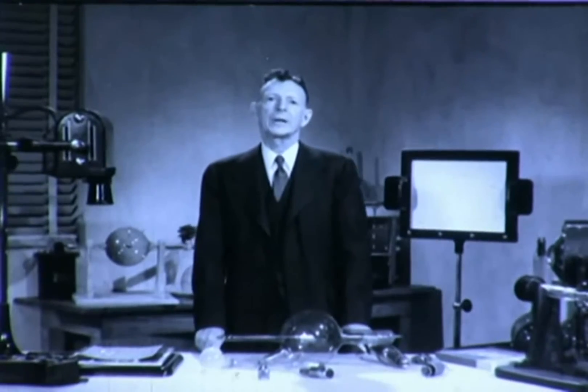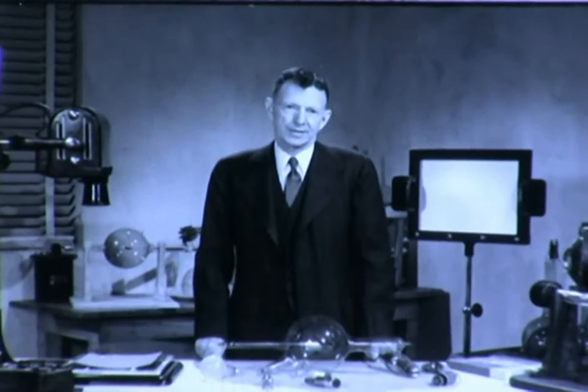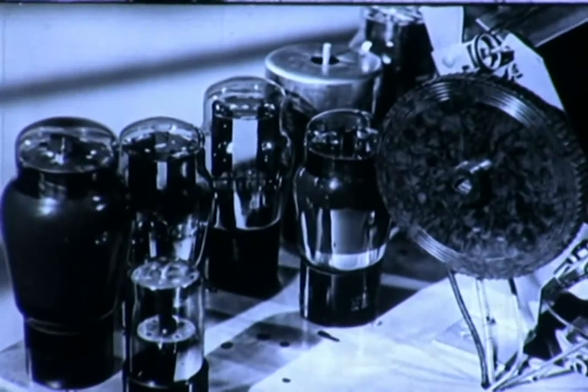For a long time after X-rays were discovered and used, they remained a mystery even to the scientist. That is how they got their name — X for the unknown. Today, however, we know that X-rays are a form of radiation belonging to the same family as light, heat, and radio waves. We know also that X-rays are produced whenever a solid target is struck by a high-speed stream of electrons — those same little negatively charged particles of electricity which make our radio tubes work.